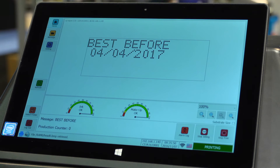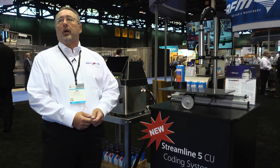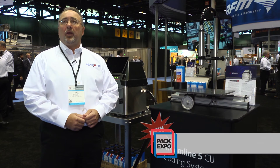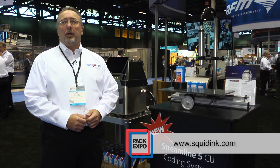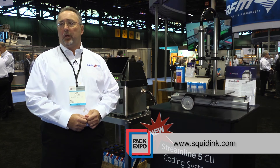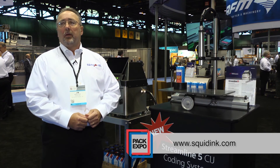Our Streamline 5 CIJ printer will be available through our worldwide distribution network. If you'd like more information, visit our website at www.squidink.com or visit our YouTube channel to view videos of applications. Thanks for your time.